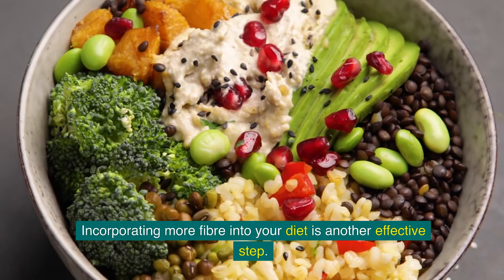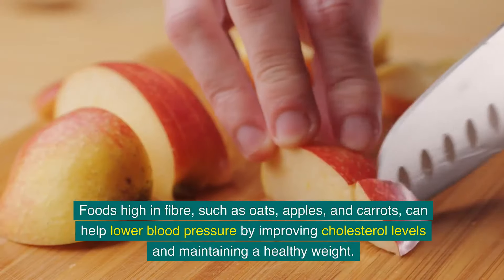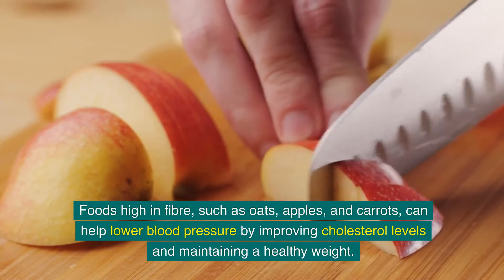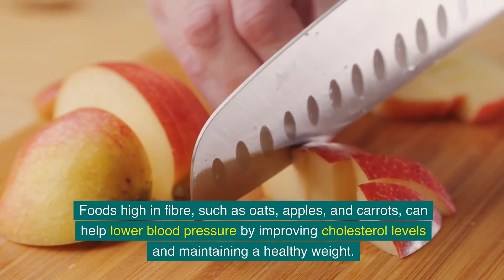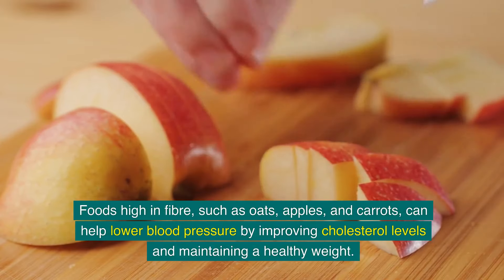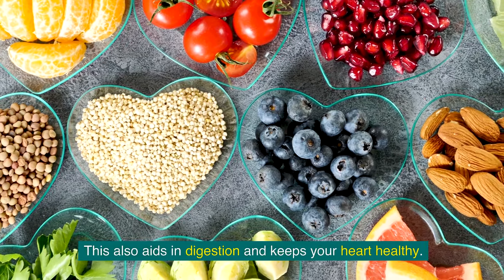Incorporating more fibre into your diet is another effective step. Foods high in fibre, such as oats, apples, and carrots, can help lower blood pressure by improving cholesterol levels and maintaining a healthy weight. This also aids in digestion and keeps your heart healthy.